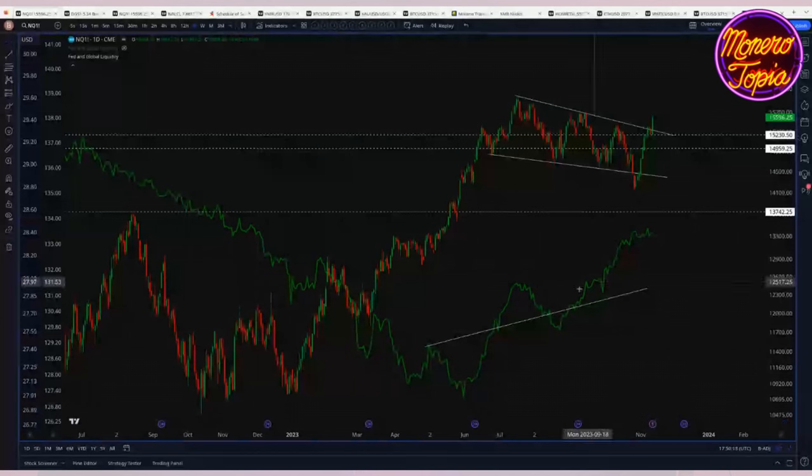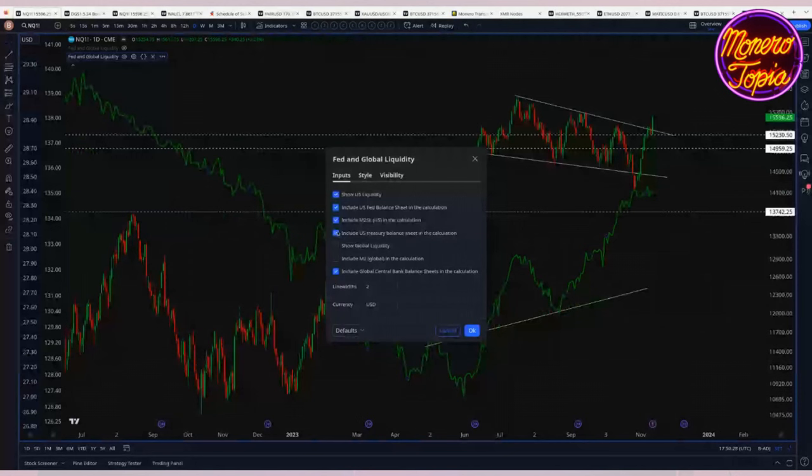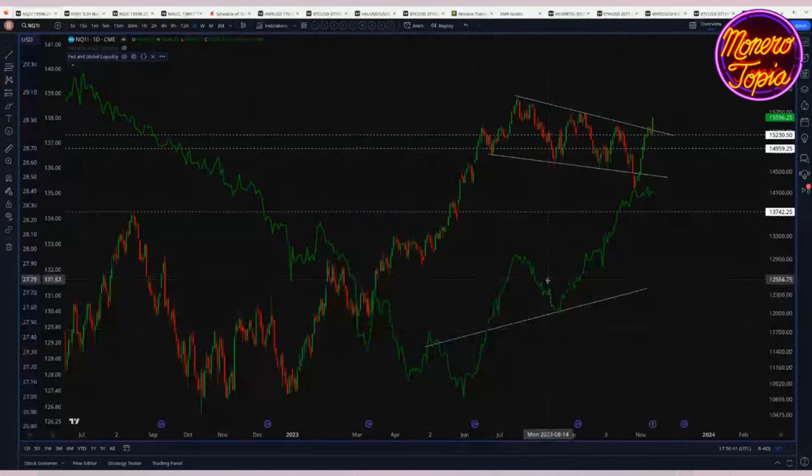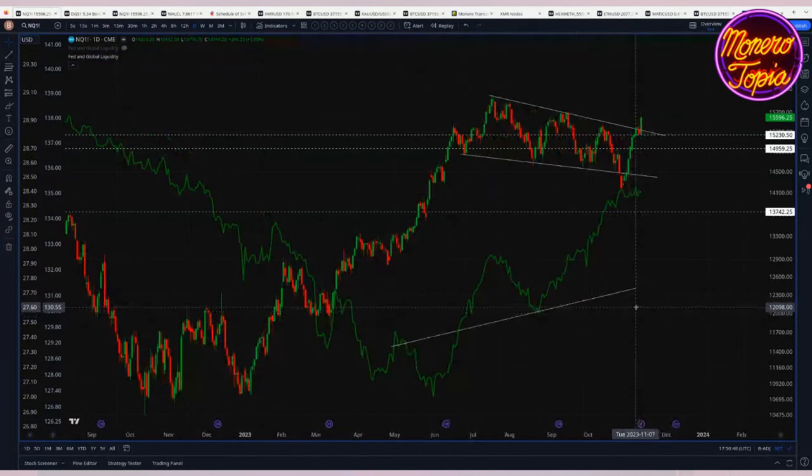One thing I incorporated this past week is the US Treasury balance sheet. When I originally built this script it didn't matter much because their balance sheet was only a few hundred billion and oscillated relatively little. But they've been printing so much that they're adding roughly a trillion every few months. That money has to get spent somewhere — typically into corporations — which improves corporate profits and, of course, the stock market.